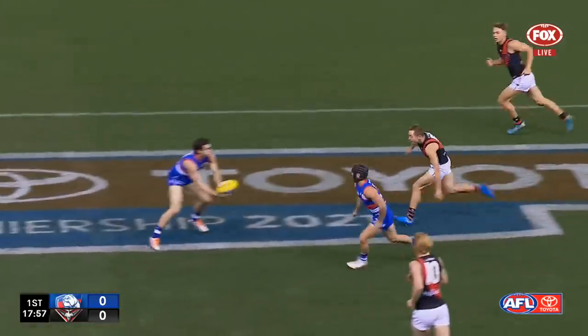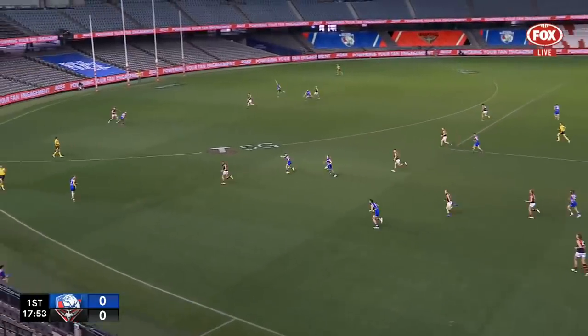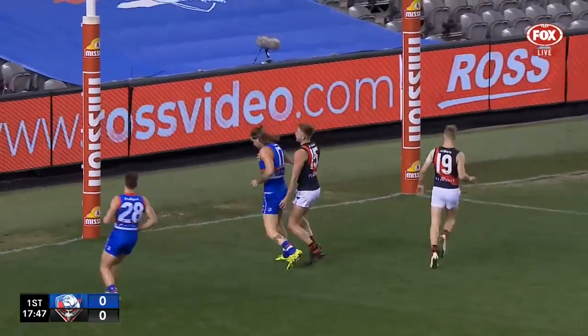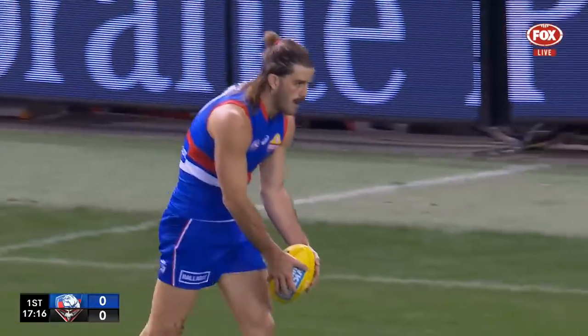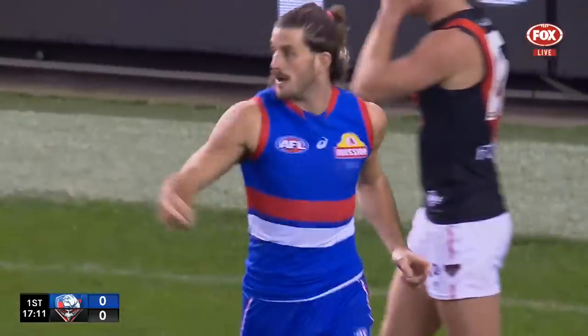Williams looks for the switch inside, it was covered, had to go to Wood. Now Daniel feeds it through to Bontempelli, busy early, goes for a run, wants a target inside 50, goes for Bruce who's got the sit at the back. Bontempelli and Bruce on the same page, goes with the drop punt from the angle, kicks the opening goal.